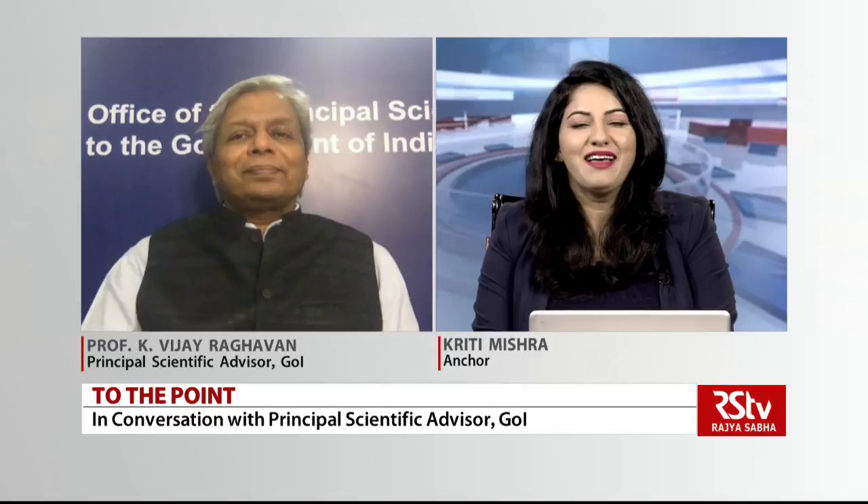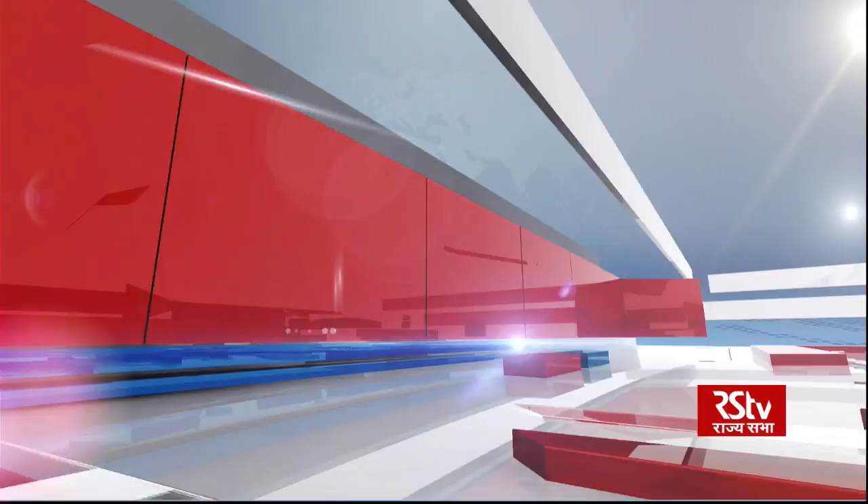Thank you so much for joining us and sharing that perspective with us. Thank you very much — pleasure having you on the show. That was To The Point with Principal Scientific Advisor to Government of India, Professor Raghavan. Thanks for watching. Stay tuned to Rajya Sabha Television.